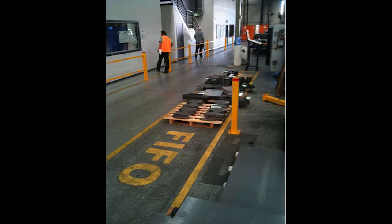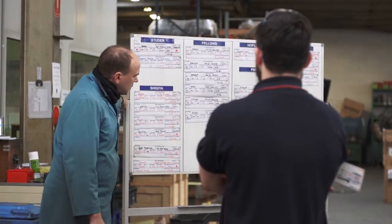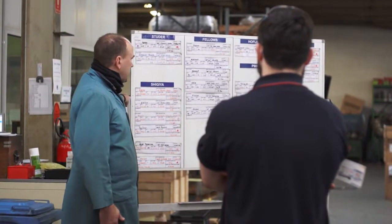Visual controls such as this simple FIFO area or planning boards can enable you to monitor at a glance how your product is flowing and to act quickly when work builds up.